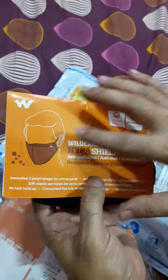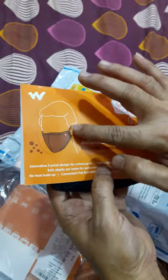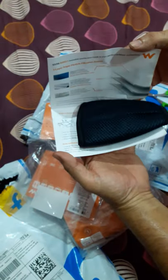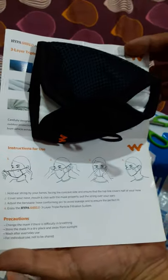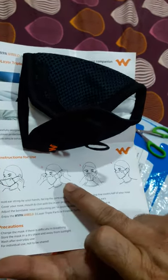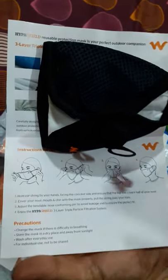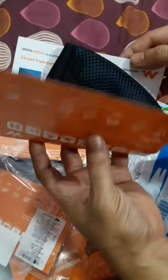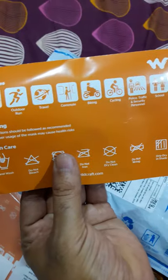After washing, dry it in a shady place — not directly under the sun. Once dry, you can use it again. Never touch the mask surface; only handle it by the bands. The pamphlet also shows the contents of the W95 and a pictorial guide on how to wear a mask. Go through all these instructions before using the product. Be safe, stay home, stay safe.